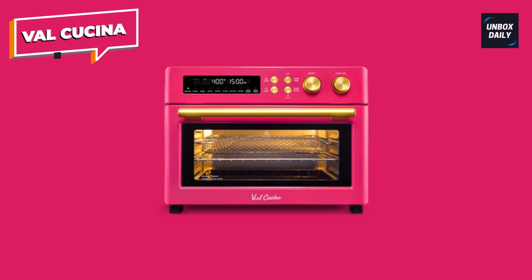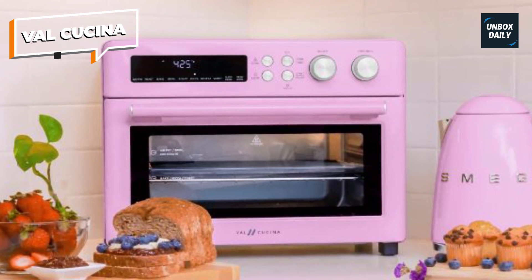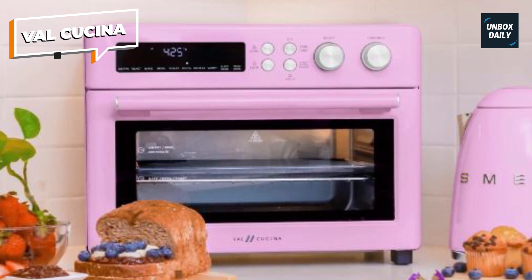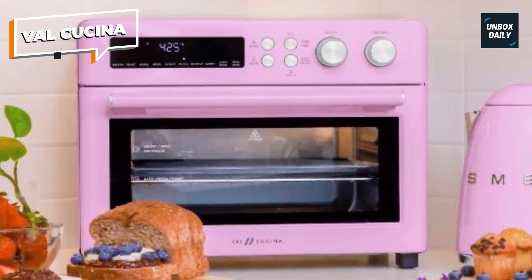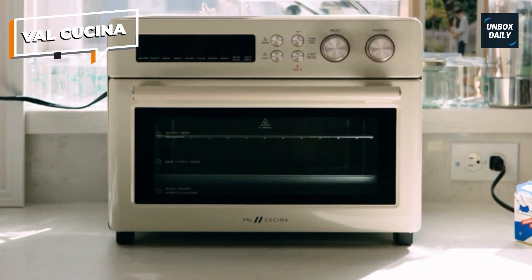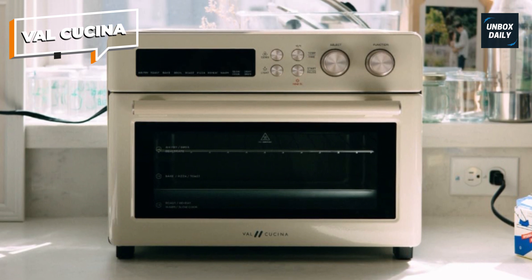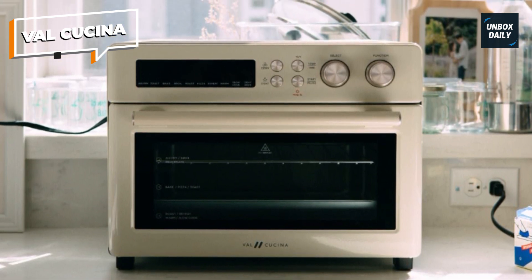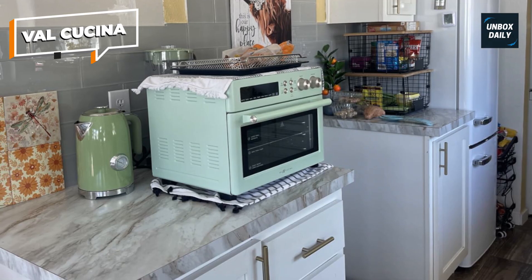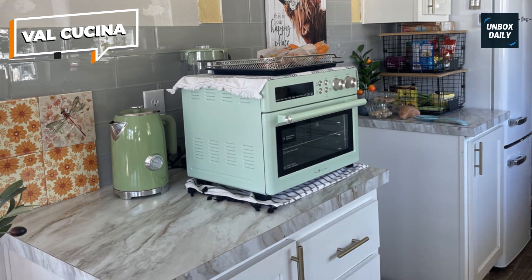Unlike the usual air fryer or oven with a single function, Val Cusina takes it a step further by providing 10 preset digital functions: air fry, toast, bake, broil, roast, reheat, warm, slow cook, and dehydrate. This unique 10-in-1 combo allows you to easily and conveniently produce a range of recipes, making cooking more pleasant than ever. Plus, the air fry function is a healthier alternative to standard frying, decreasing fat by up to 75%.